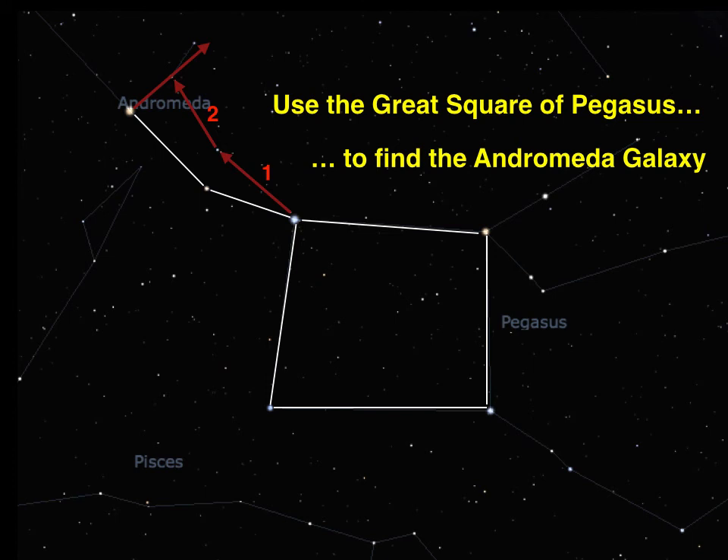It can be tricky finding the correct corner of Pegasus, so try looking for the distinctive W shape of Cassiopeia. The correct corner is the one that is closest to it.